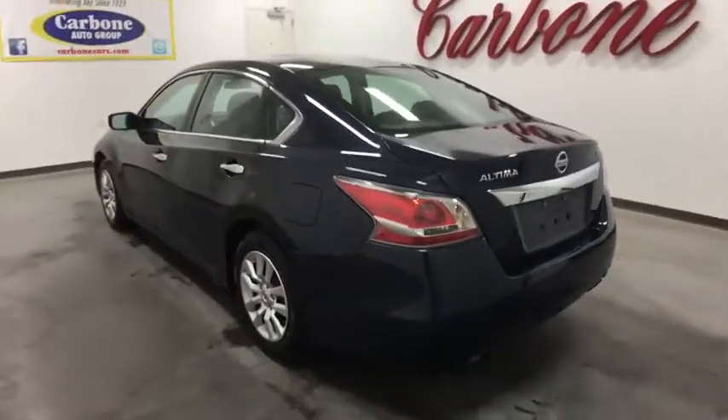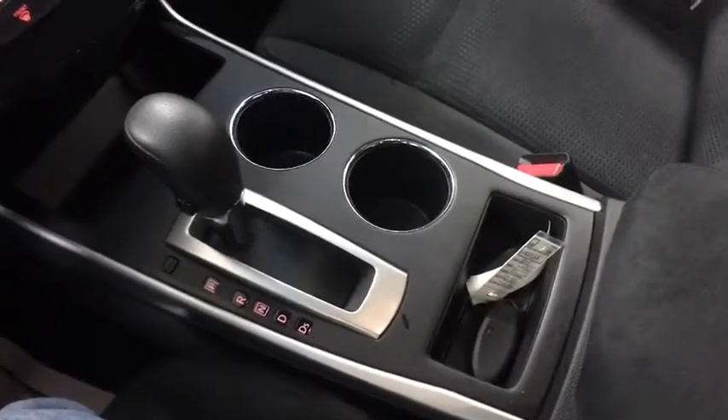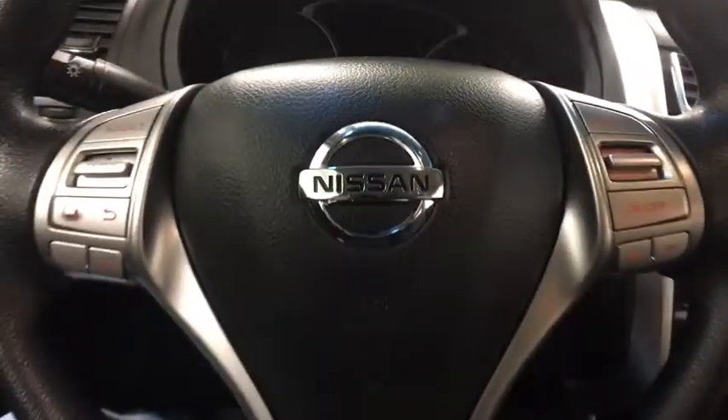Here are some of this vehicle's great options: keyless entry, traction control, steering wheel audio controls, anti-lock braking system, stability control, Bluetooth, power steering, adjustable steering wheel, cruise control, four-wheel disc brakes, keyless start, front wheel drive.